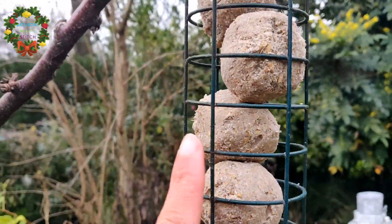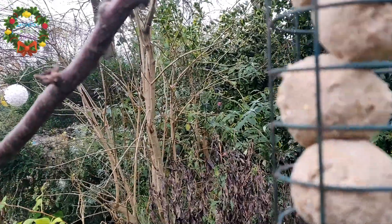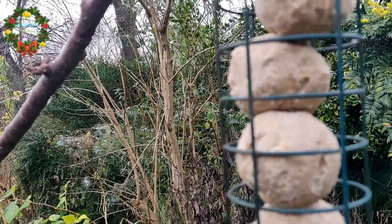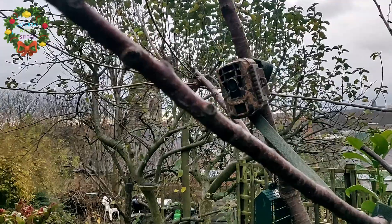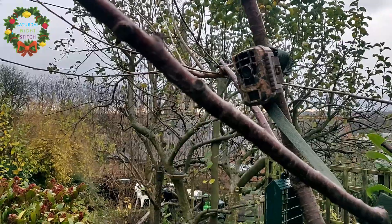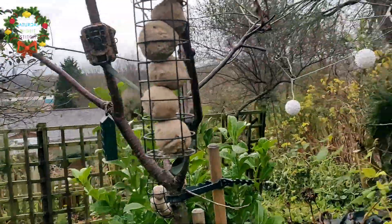This is where the woodpecker really likes to go, so I'm hoping we can catch it on camera. There was a red light flashing and now it's working. Good luck, camera!